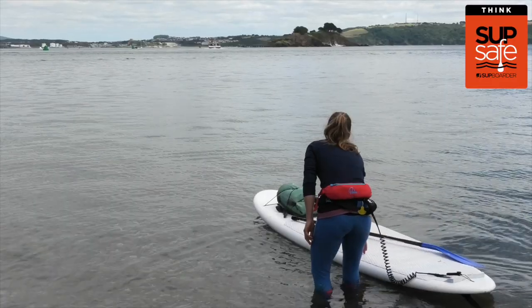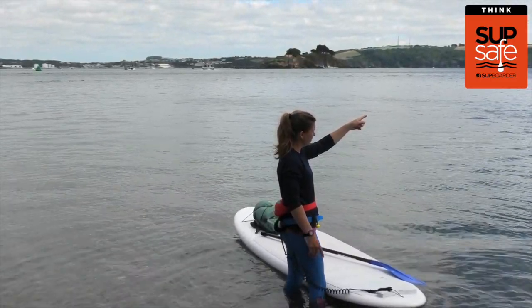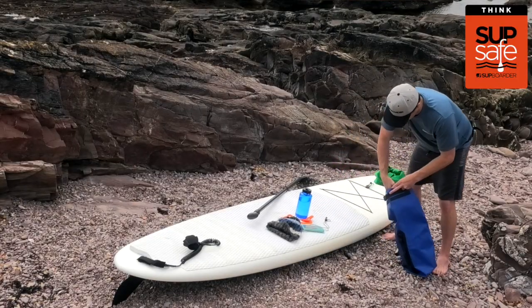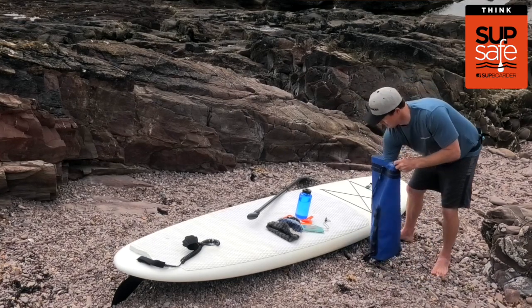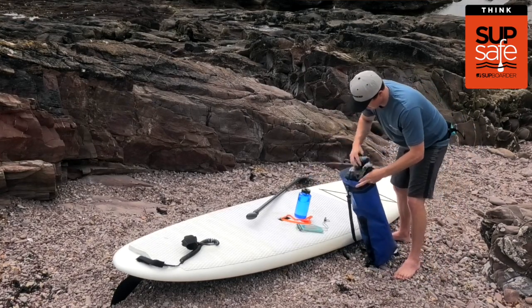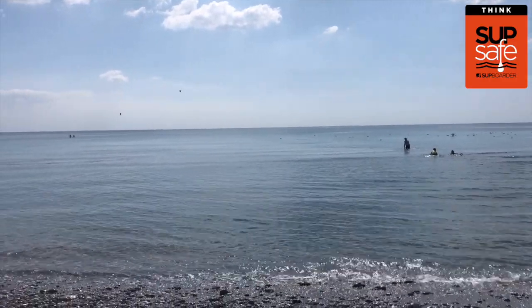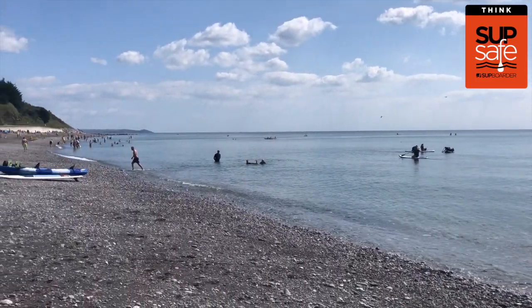This will help you plan where's the best and safest place to paddle, as well as help you decide what to wear and what else to take so you can be prepared and safe on the water. For example, a dry bag with sun cream, a hat, extra water if it's a hot sunny day, or a waterproof if there's a chance of rain. As long as you're prepared and dressed appropriately, SUP can be enjoyed in all kinds of weather throughout the year.